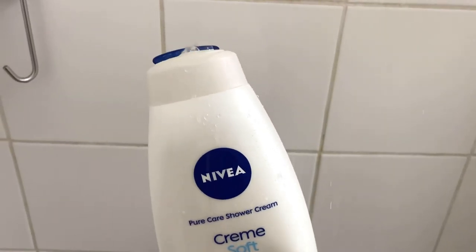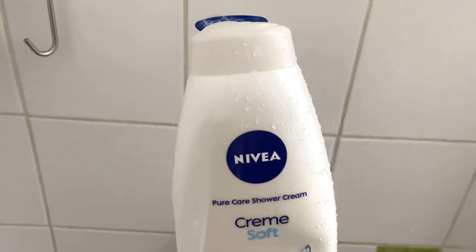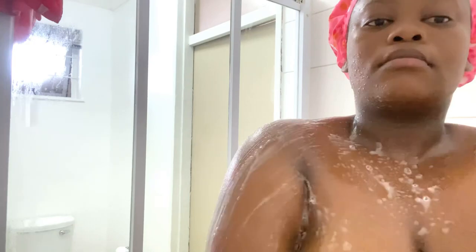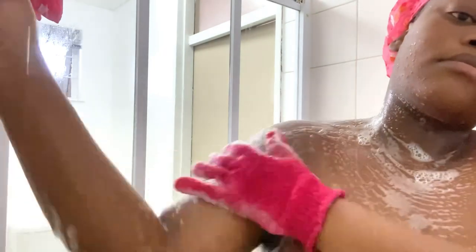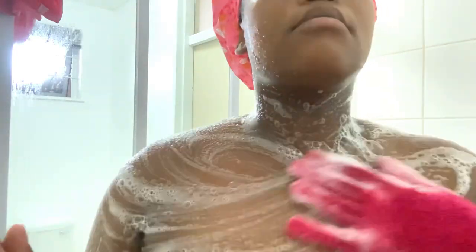Now I'm going to be going in with my Nivea Cream Soft Shower Cream. I like this product so much. It smells so good and it's very gentle on the skin. It doesn't leave my skin dry — it's perfect for sensitive skin. Ladies, please don't forget to use exfoliating gloves or anything to exfoliate your body. Washing your body with just a towel is not enough. You need to scrub your skin, but be gentle. Please don't be rough on your skin.